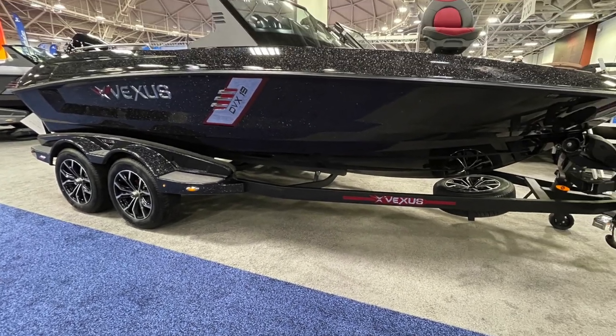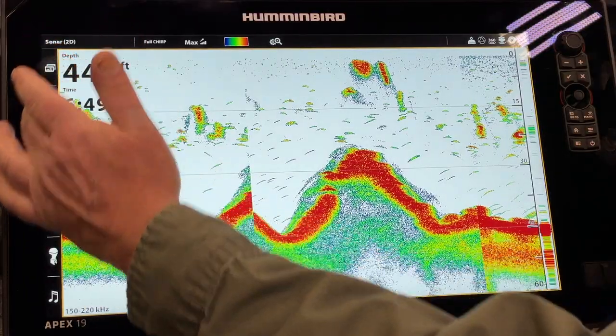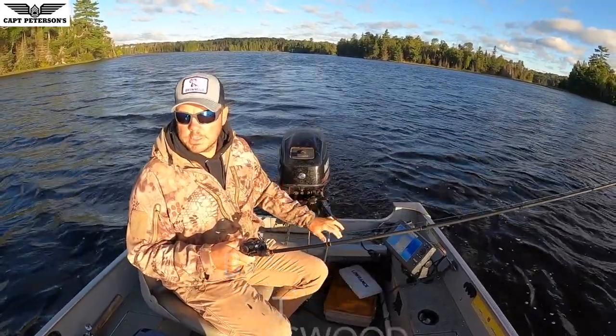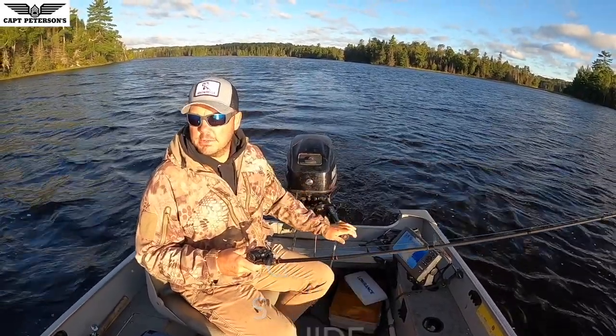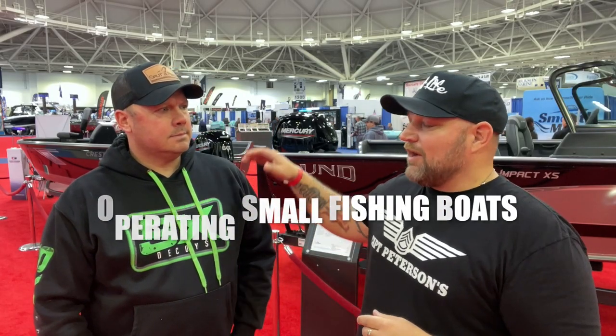The Vexus VX-19. We are here at the 2022 Minneapolis International Boat Show. I'm here with Todd Larson of Bassville Trail Guide Service. He has been fishing the waters of Minnesota in smaller boats like this for 30, 40 years professionally. I can't think of anybody on the planet that knows more about smaller fishing boats than this man right here.